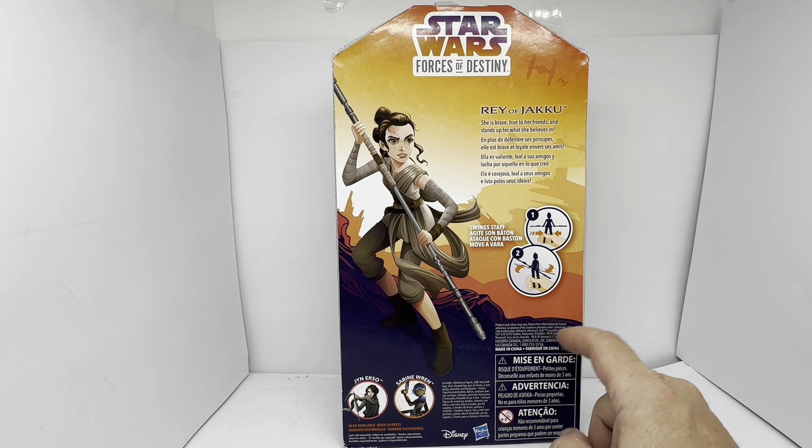It says product and colours may vary. You've got all the copyright information, the licensing agreement, warning logos at the bottom, and the Disney Hasbro logo.